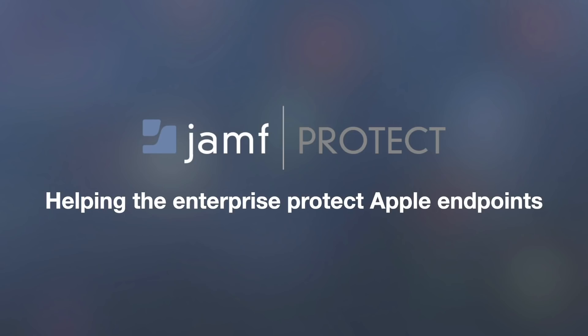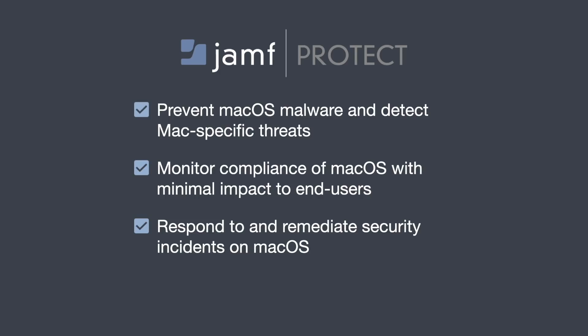Enter Jamf Protect — a Mac-focused endpoint security solution that helps the enterprise protect Apple endpoints. With Jamf Protect, we help with some of the more unique challenges in Mac security. We will first prevent macOS malware and watch for behavioral threats specific to the Mac. Next, we give your organization the power of compliance while preserving the end-user experience that draws them to Apple. And lastly, we've incorporated custom methods of remediation and response to threats and security events.